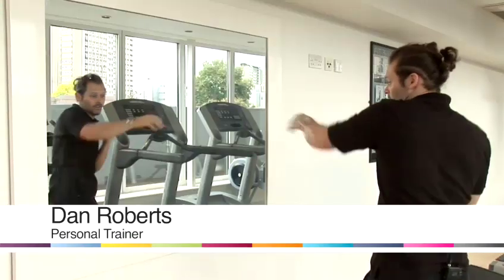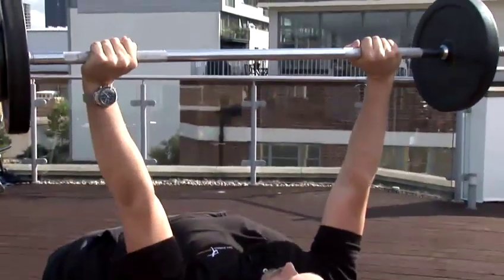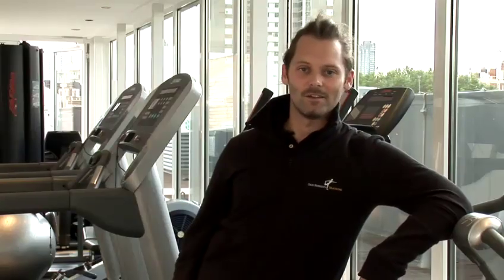Hi, I'm Dan. I run the fitness company Dan Roberts Training. We specialise in personal training in London, working for a range of clients including Hollywood actors, royalty, and professional athletes, and I'm here today to give you some fitness tips.